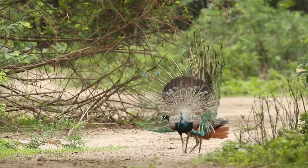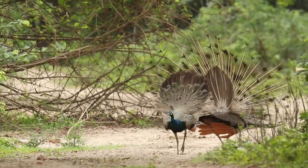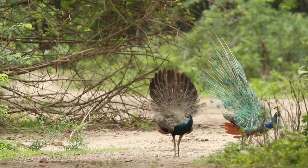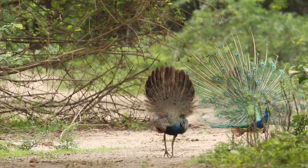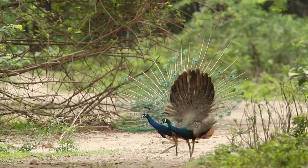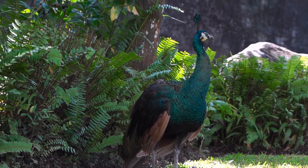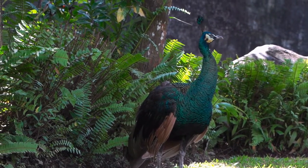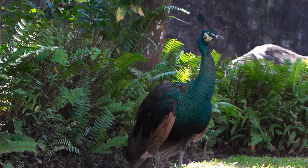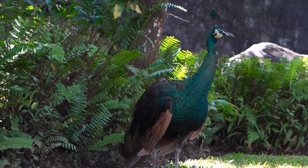They're not the only animals that create infrasonic sounds — elephants produce them with their vocal cords, most likely to communicate over long distances. Fact 1: Only the males are actually peacocks. The collective term for these birds is peafowl; the males are peacocks, the females are peahens, and the babies are called peachicks.